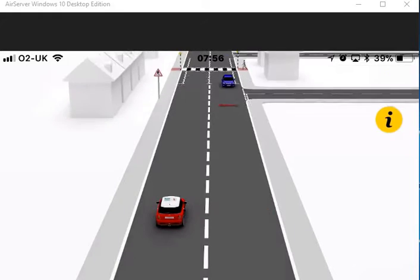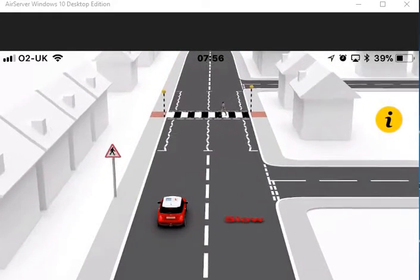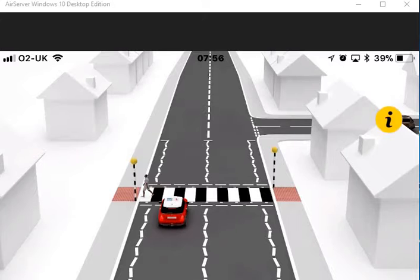The only uncontrolled crossing is a zebra. Give way to pedestrians who are crossing or who are waiting to cross. Check your mirrors and be prepared to stop. When waiting at the crossing, apply the parking brake.